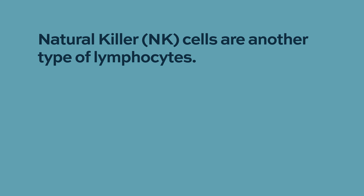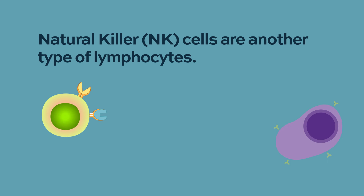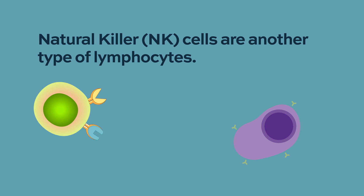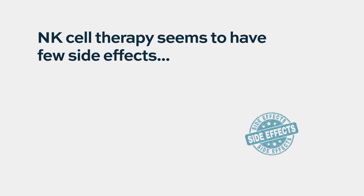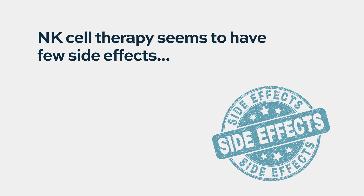A very important emerging area of research is the use of natural killer cells, which are another type of lymphocyte that is not a T-cell. But they also have very good capacity to kill tumor cells. There are a lot of clinical trials ongoing, including here at Columbia, using natural killer cells for the same purpose that we've been using T-cells — with one potential advantage being that they seem to have fewer side effects.